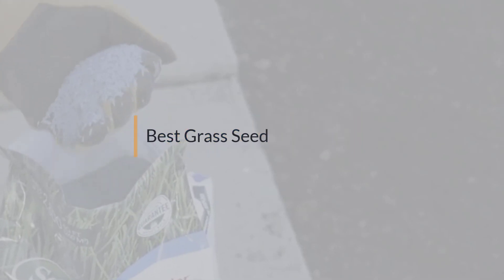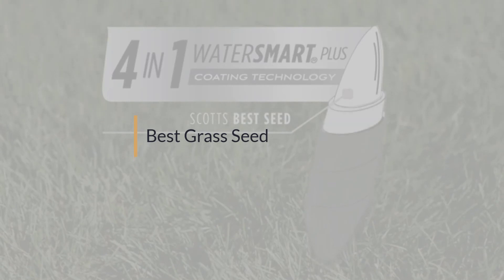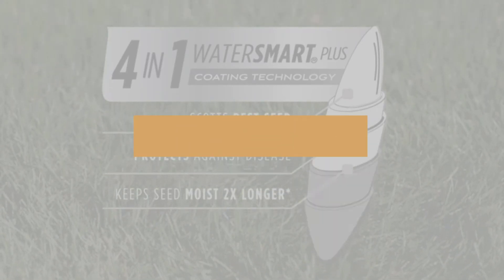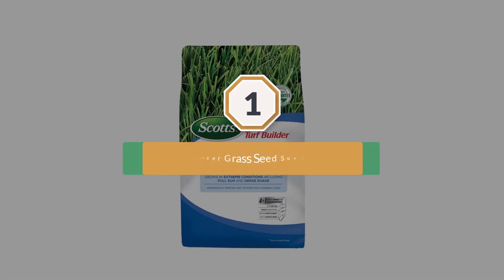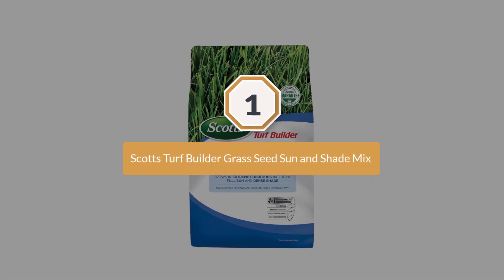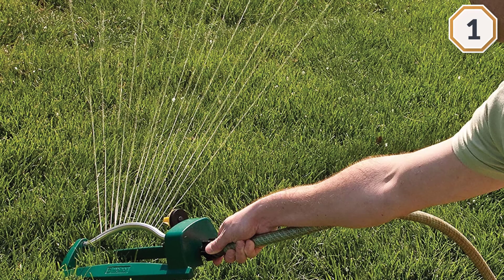If you are looking for the best grass seed, here is a collection you have got to see. Number one, most popular: Scott's Turf Builder Grass Seed Sun and Shade Mix.